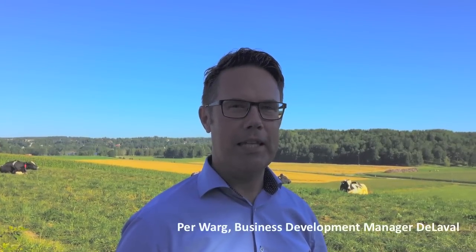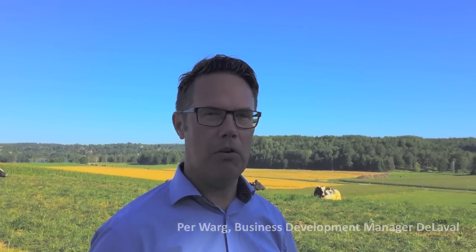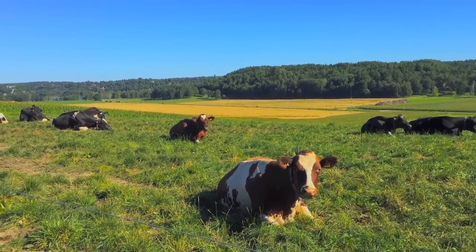Body condition scoring is a technique for assessing the nutritional status of the cow. Few farmers do body condition scoring regularly today. It's time consuming and it's rather hard work to do it in a barn environment.